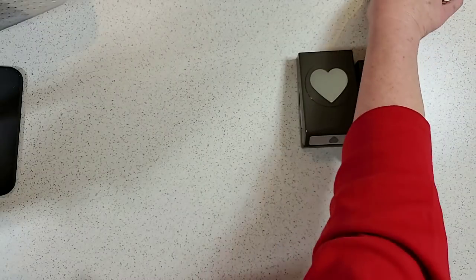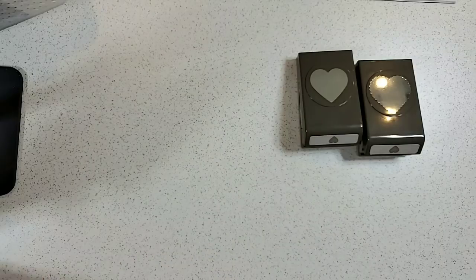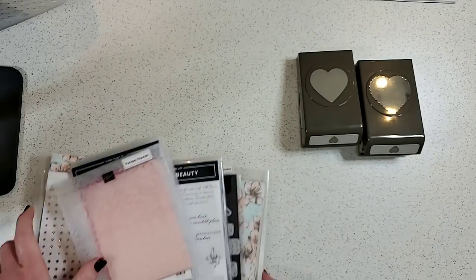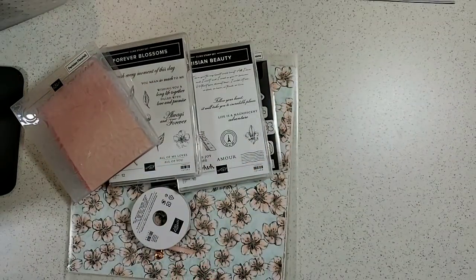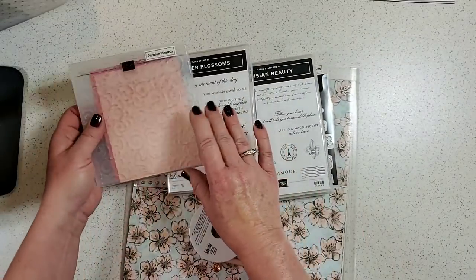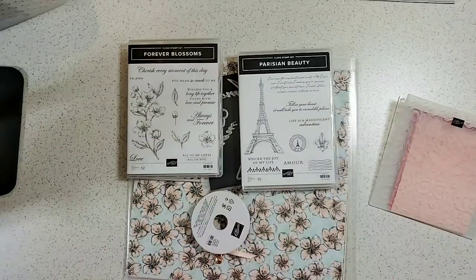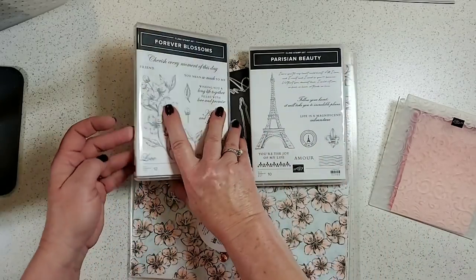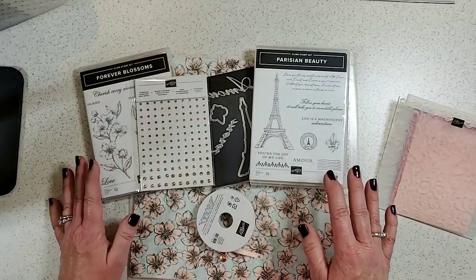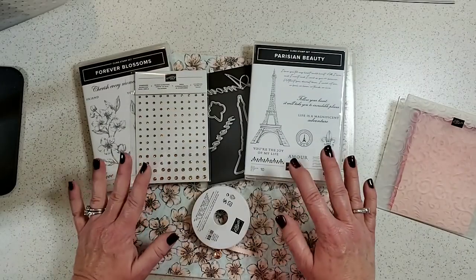Next up is the Parisian Blossoms suite — super amazing. I apologize for disappearing between each suite; I have products spread out on counters and tables all over the place.